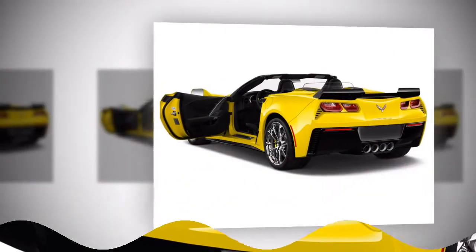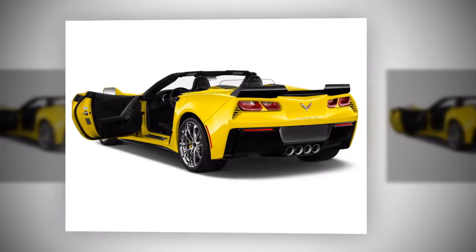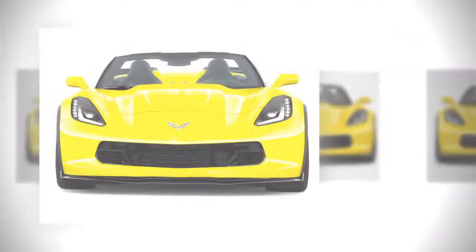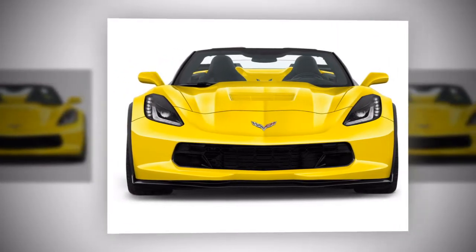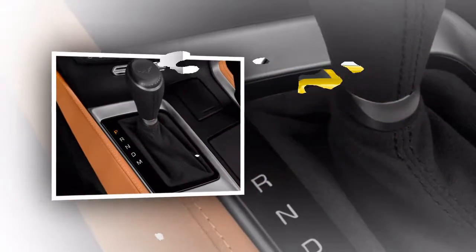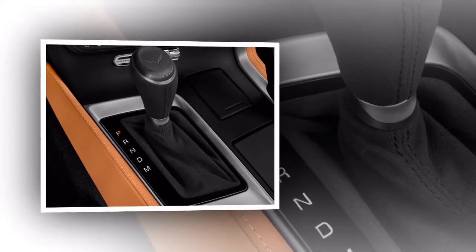The Grand Sport has a wider rear end that accommodates larger performance tires. It also shares some of the Z06's handling components and an aerodynamics package. The Z06 towers over the other Corvettes with its supercharged 6.2-liter V8, producing 650 horsepower and 650 pound-feet of torque.